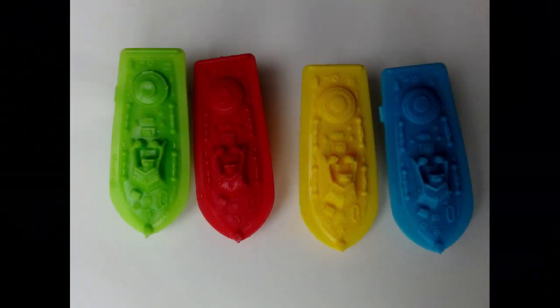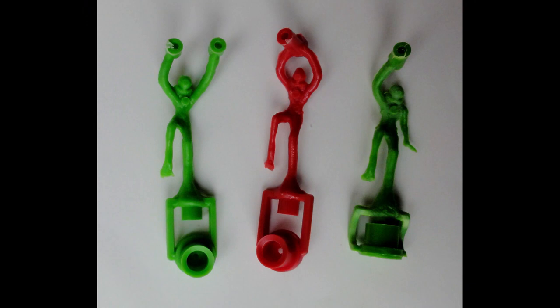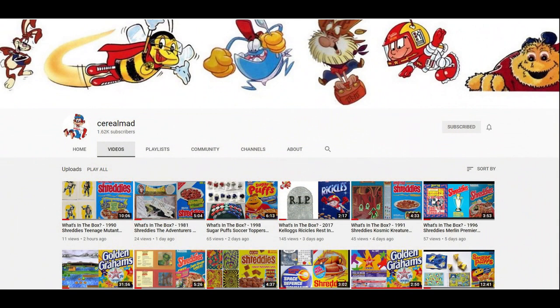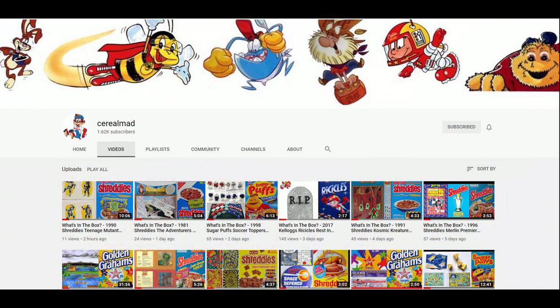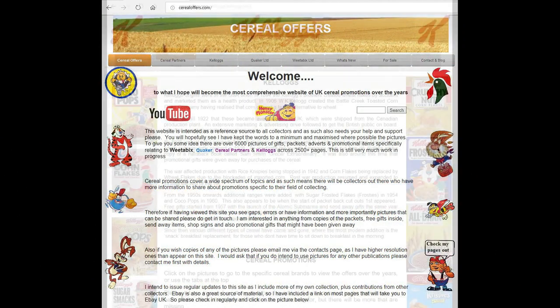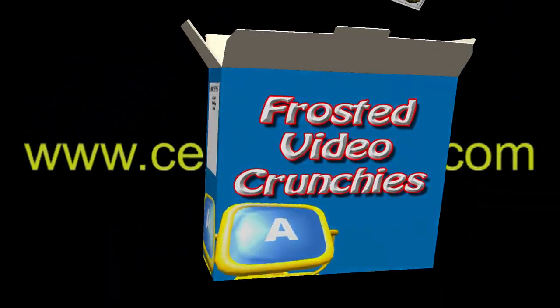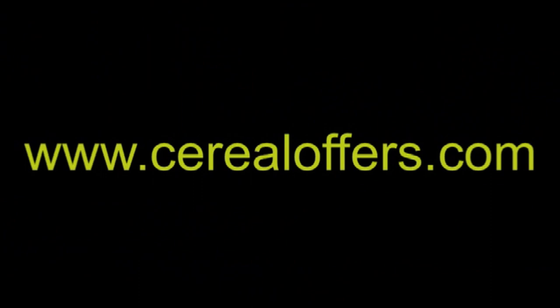Brilliant set, this one - it was really fun to actually try it out for the first time ever, and nice to see it actually worked. I think the diver is probably the best of the bunch. If you're interested in this and other cereal items, please subscribe to this channel, like and share it, or visit my website cerealoffers.com - click on Kellogg's and then Corn Flakes. I'll see you next time.